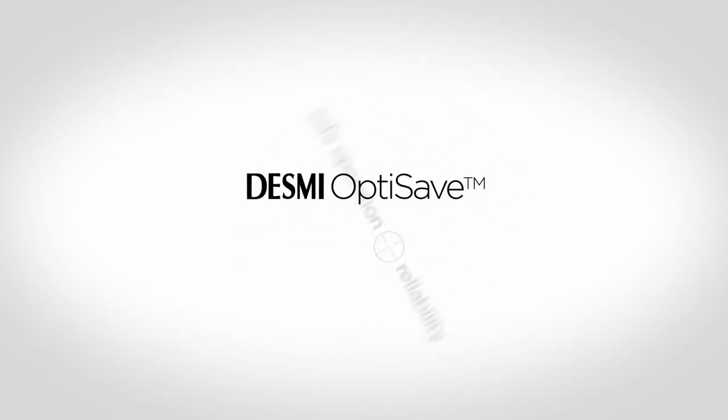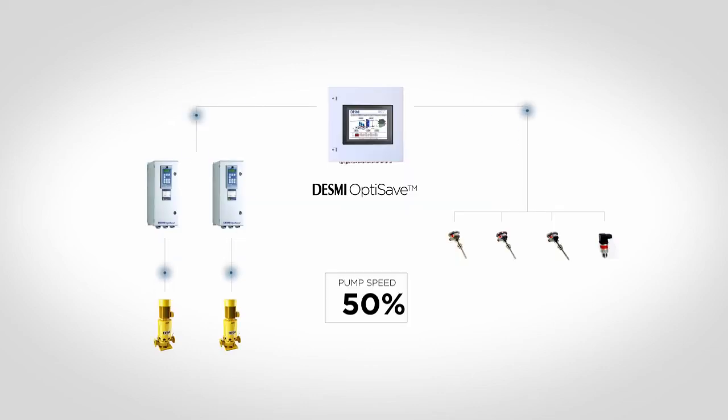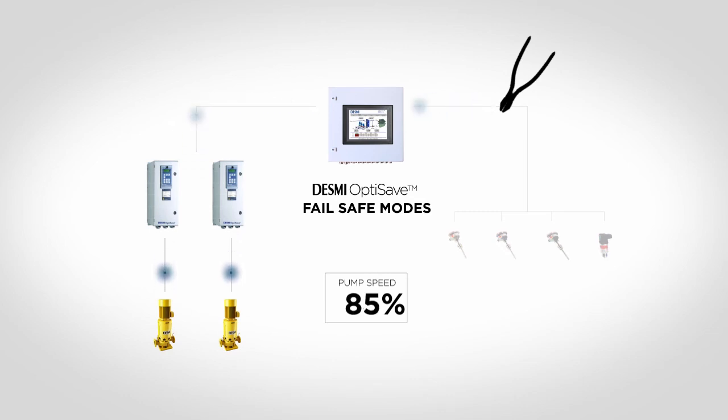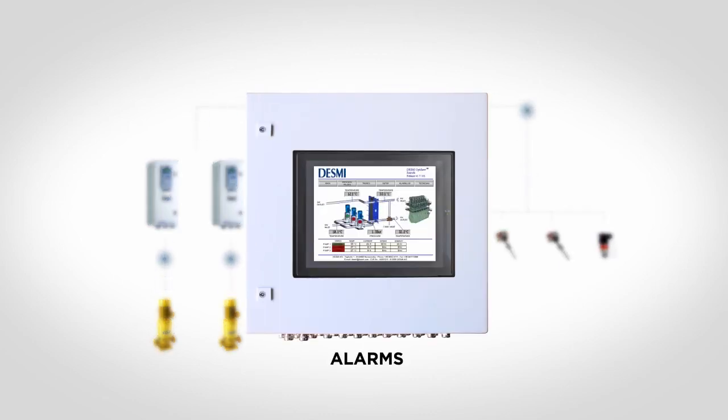When DESMI designed the OptiSave system, one of our main focus areas was safe operation and reliability according to class requirements. This has been done by incorporating a number of fail-safe modes. For example, if a wire for a sensor breaks, or if the master control panel is powered off, the speed of the pumps increases automatically to 100% speed to ensure sufficient cooling. The intelligence of the DESMI OptiSave system ensures maximum savings and at the same time a safe and reliable operation of the cooling water system on board the vessel. Furthermore, all alarms and events will be logged and can be transferred to the alarm system on the vessel.